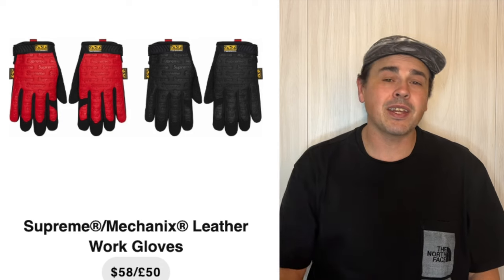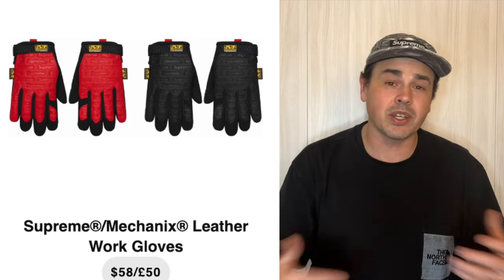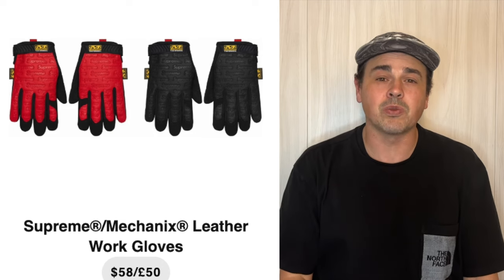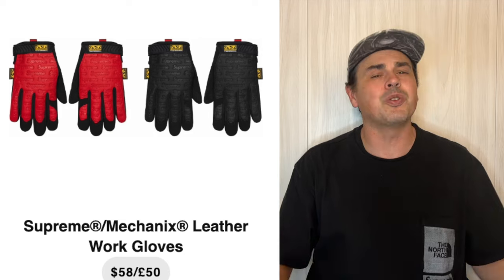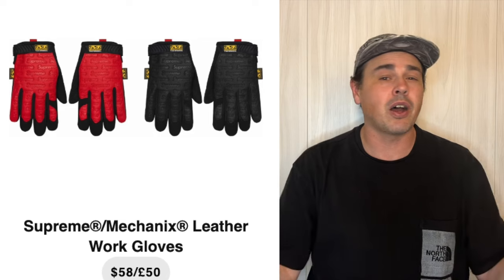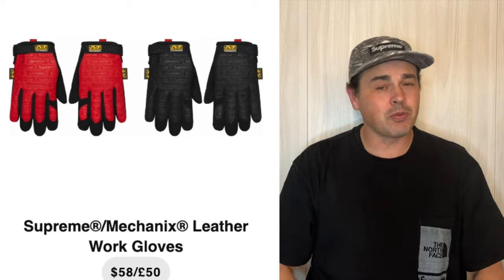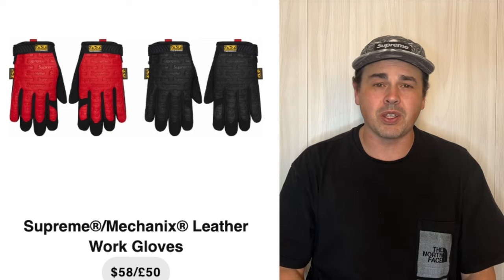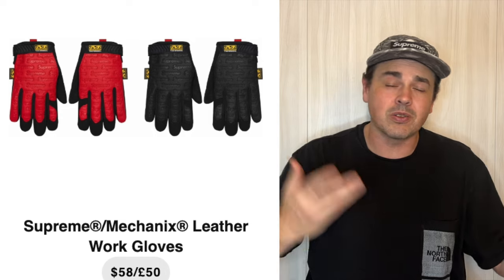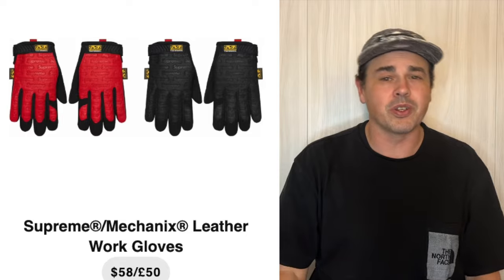Right after that we have these Mechanics leather gloves. They're only $58 — it does feel like that's a low price for something like these. I can definitely see these work gloves selling out. I don't know if there's a bunch of resell in these, but I could see people paying like a hundred bucks for gloves. If you're buying a crazy amount of stuff this week, why not pick up some of these gloves? It doesn't seem that crazy to me that these could raise to like $100 or so. It could be a little risky but it's not like it's $200 or anything.